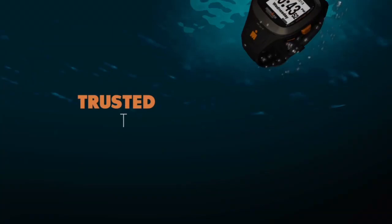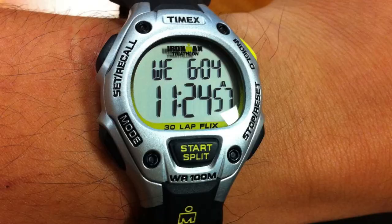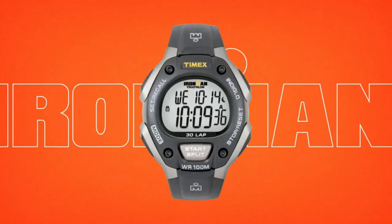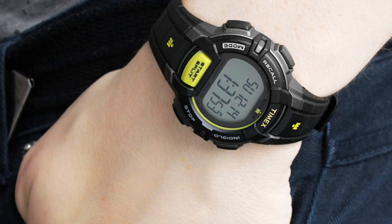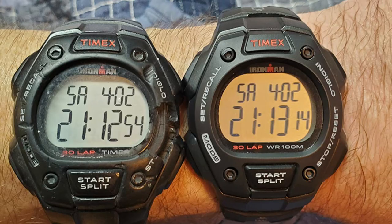The first watch in this video is the Timex Ironman Classic 30. If you are looking for a reliable and affordable sports watch, you may want to stick with this watch. The Timex Ironman Classic 30 has a sleek and simple design with a black resin case and band. The watch face is easy to read, with large digital numbers and backlighting for low light conditions. The buttons are also easy to use and responsive. The strap is adjustable to fit wrists up to 8 inches in circumference.